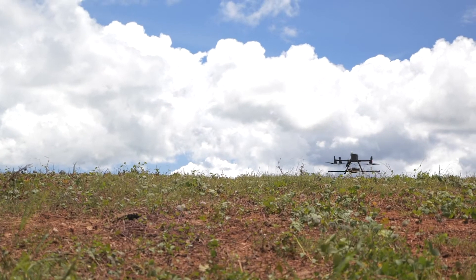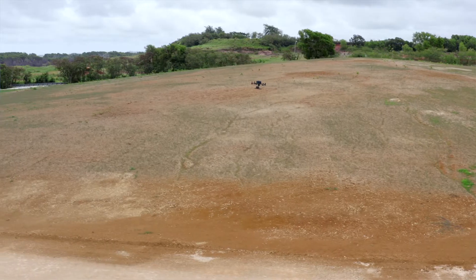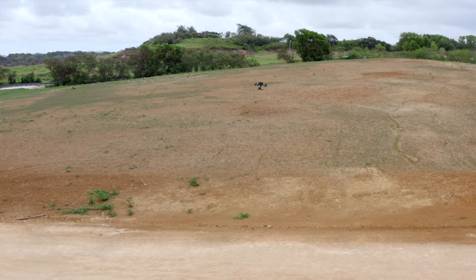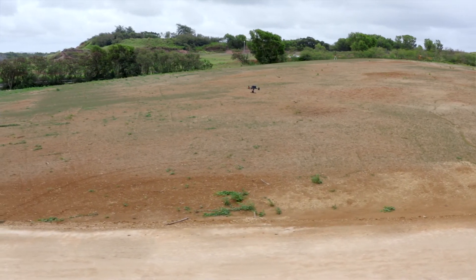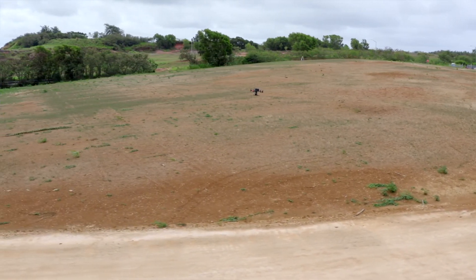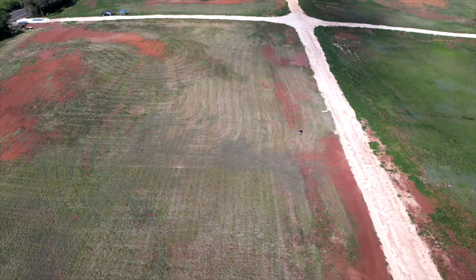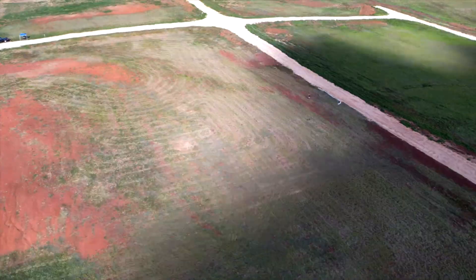Lastly, what also made our drone operation here a success is the true terrain following system. As we are dealing with constant elevation change throughout the development, this tool has been a game changer. We've scanned over 130 acres with this system, which is nearly 200 miles of flight, and I can tell you through this experience that it's a reliable system.